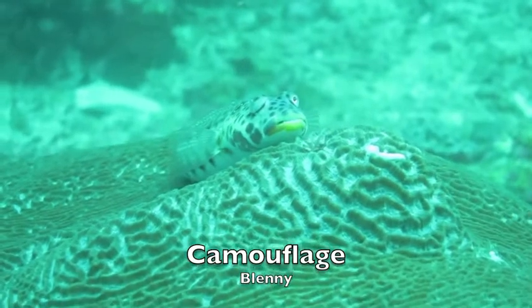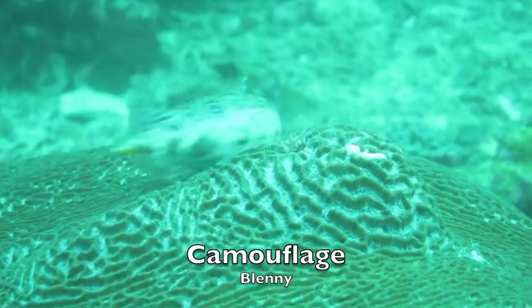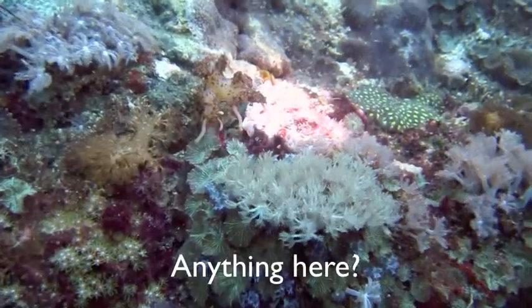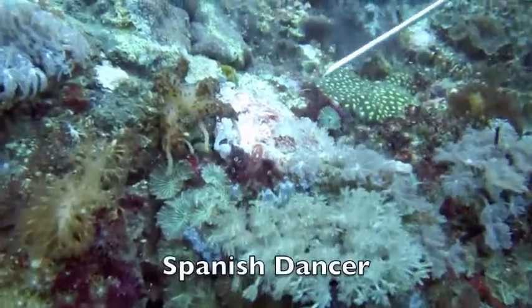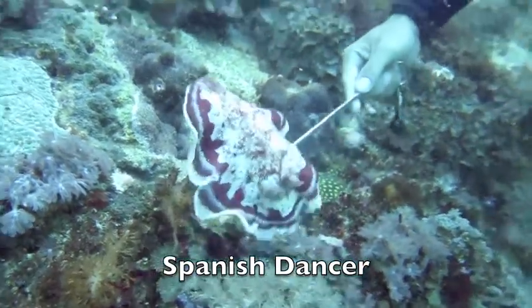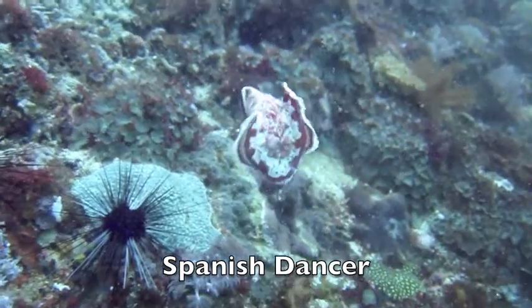But if you're a little guy, it's probably better just to try and blend in. My dive buddy is shining a light, so let's take a closer look. This is a Spanish dancer, the world's largest nudibranch, but definitely not the world's greatest swimmer. Better to hide than to try and escape.